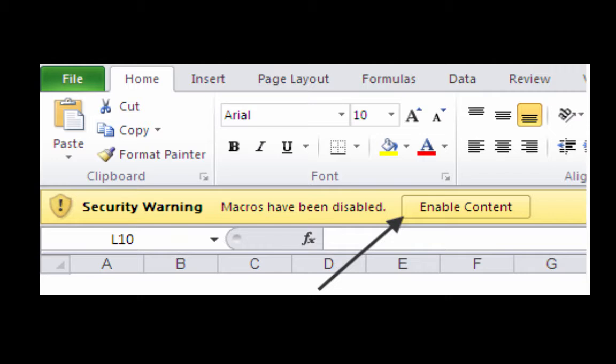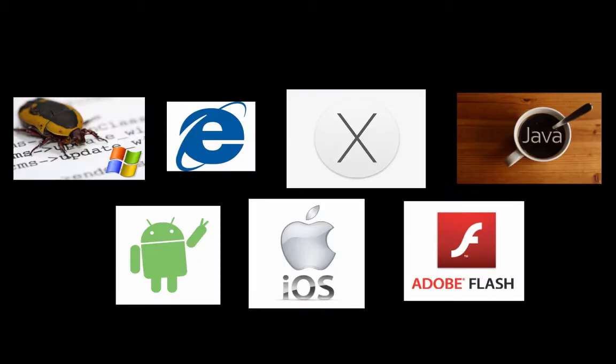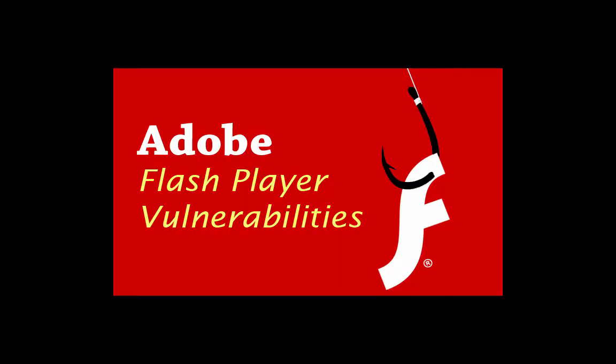We've also used attachments, tempting people to enable macros that run code to give us the same type of access, or taking advantage of the fact that either their operating system, their browser, or most likely a browser plug-in like Adobe Flash is unpatched — so that when they visit a website we want them to visit, their browser is exploited and we obtain remote access to their system.